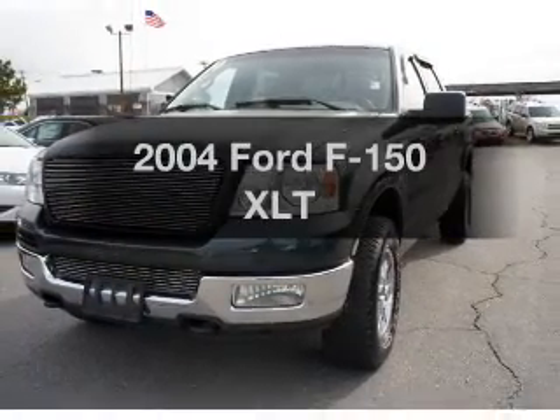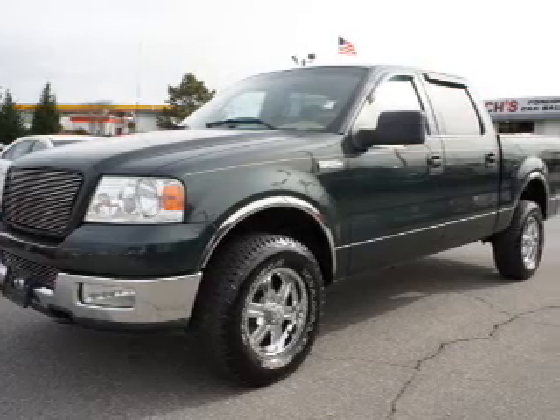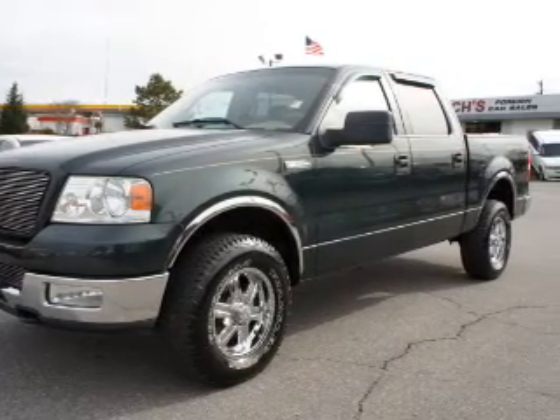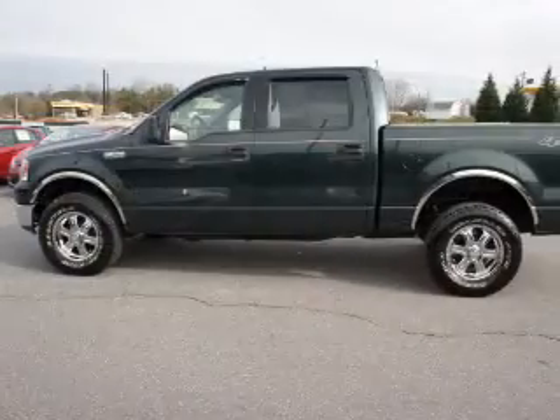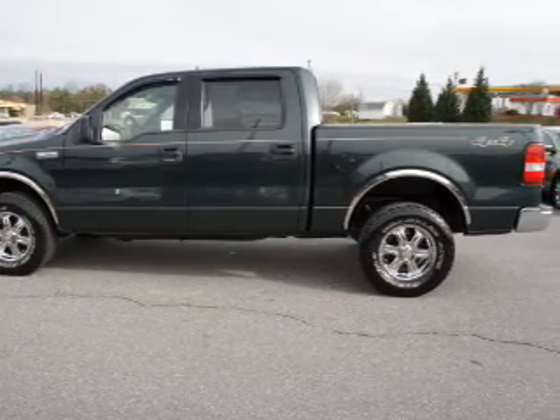Imagine yourself in this 2004 Ford F-150. If you're looking for an automobile with great attributes, look no further. With a powerful 8-cylinder engine driven by an automatic transmission, premium wheels give a more luxurious look.